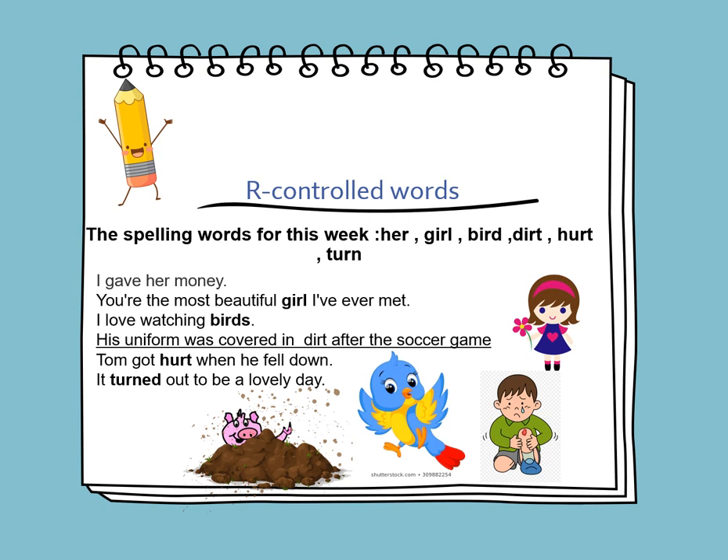On Sunday, we will learn about our R-controlled words that contain ER, IR, and UR in them. The spelling words for this week are: her, girl, bird, dirt, hurt, and turn. Now let's use them in sentences.